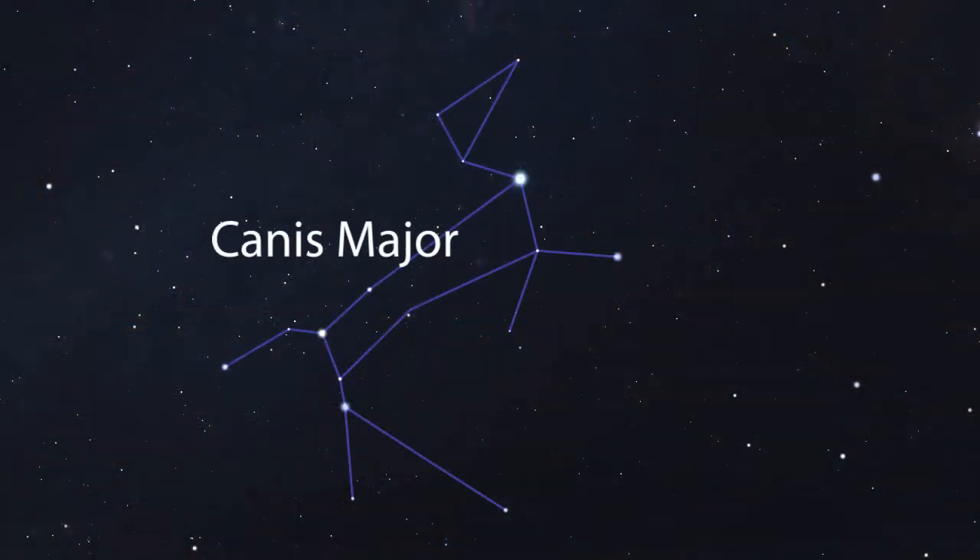You should also learn to recognize Canis Major, the greater dog, which is pretty easy to identify as the constellation really does look like a dog, with the bright star Sirius on the dog's neck like an ornament on its collar.